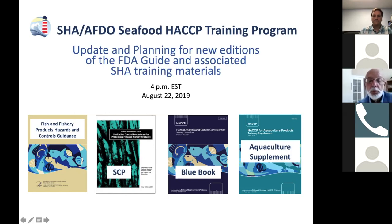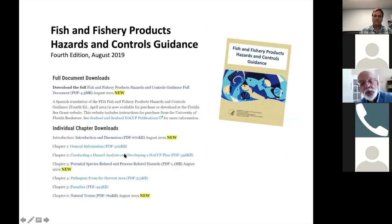This Zoom, with all the slides and discussion, is being recorded and will be posted so that anybody can go back and look at this. There will be additional materials coming out in the future. Yes, new changes to the FDA guide have indeed occurred, and they've already been posted by FDA.